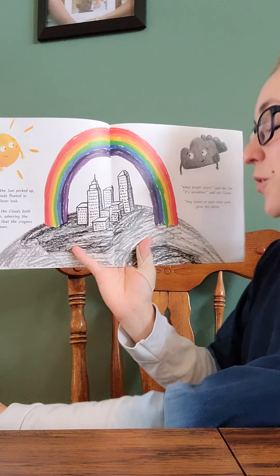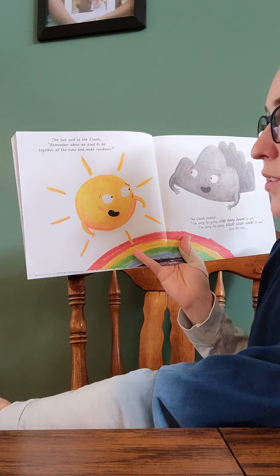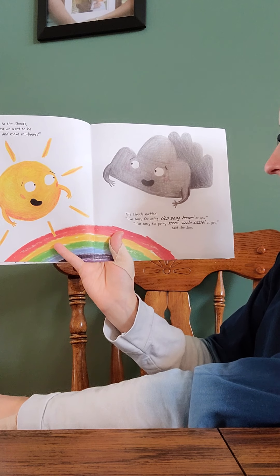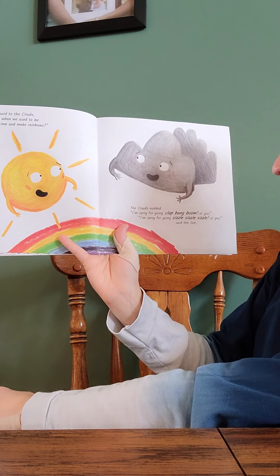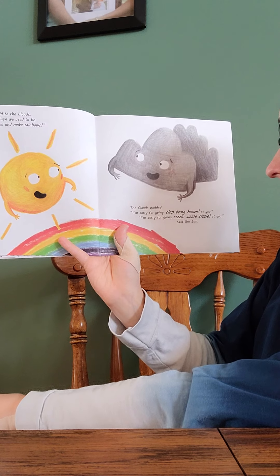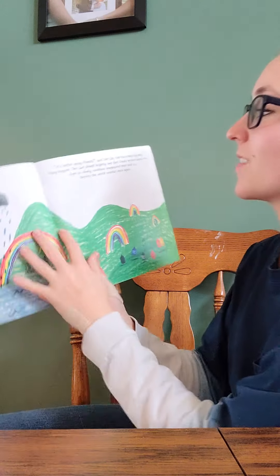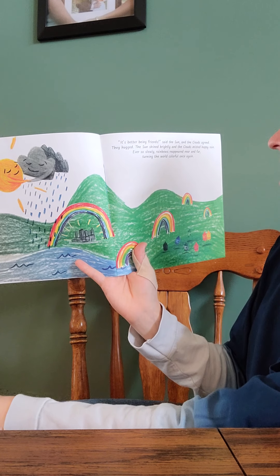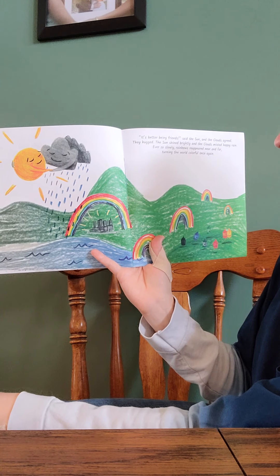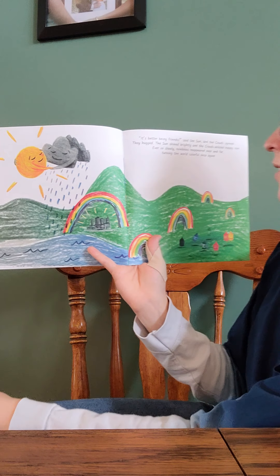The sun said to the clouds, 'Remember when we used to be together all the time and make rainbows?' The cloud nodded. 'I'm sorry for going clap, bang, boom at you.' 'I'm sorry for going sizzle, sizzle, sizzle at you,' said the sun. 'It's better being friends,' said the sun, and the clouds agreed. They hugged. The sun shined brightly and the clouds misted happy rain. Ever so slowly, rainbows reappeared near and far, turning the world colorful once again.